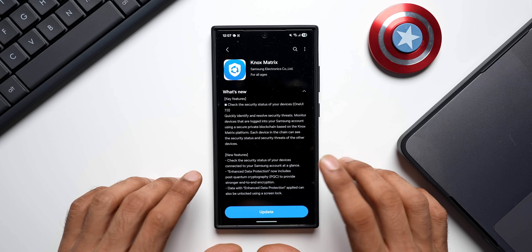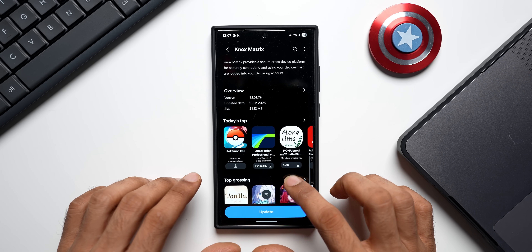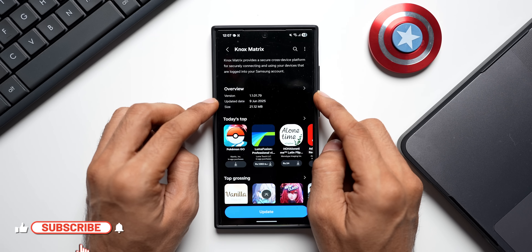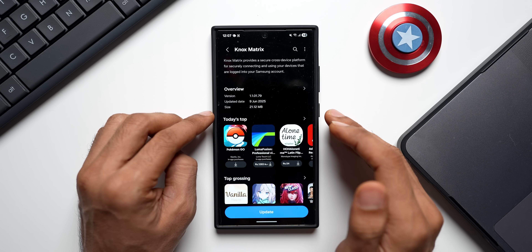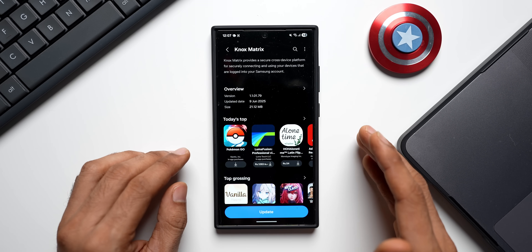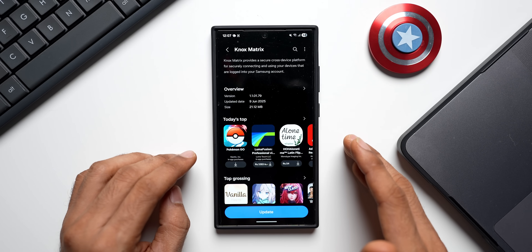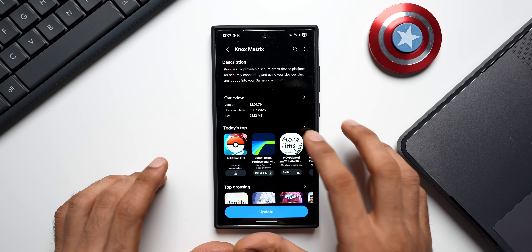If you go to the Galaxy Store you will see this update for Knox Matrix. The latest version is 1.1.01.79 and the update started rolling out on 9th June 2025. It arrived first on the Galaxy S23 series in my region, and now I have got it for the Galaxy S24 Ultra. I'm sure many other devices would have received this update too.